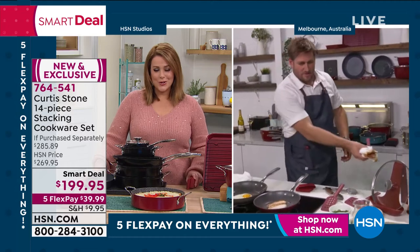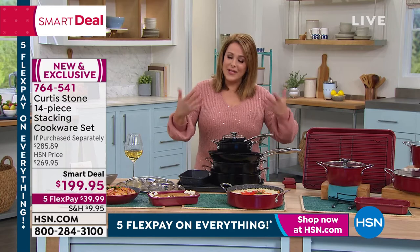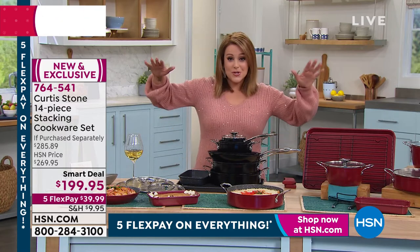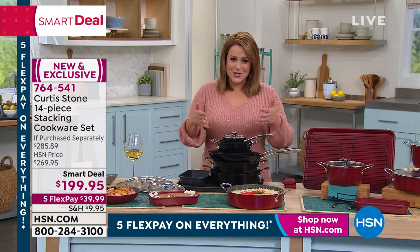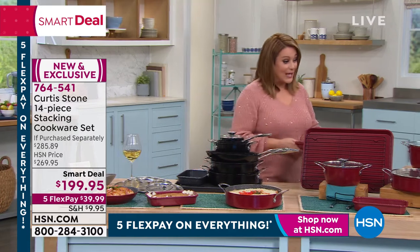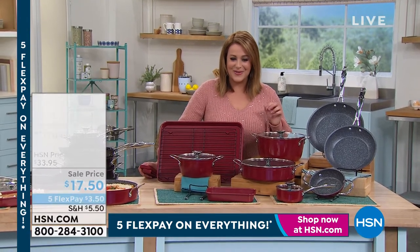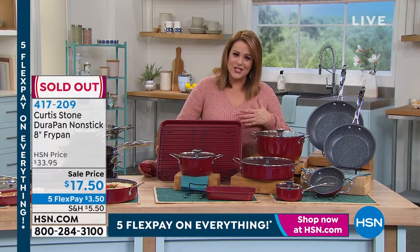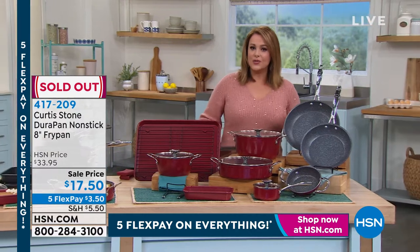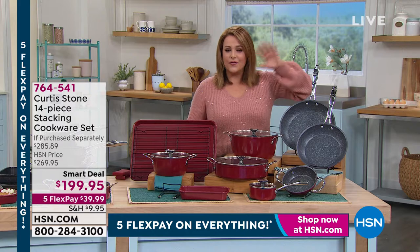It's a big 14-piece set and it all nests — convenient, super smart, genius design, cleanup is a breeze. You could be cooking up a storm but because you've got the right tools, Chef Curtis Stone is now in your kitchen. Quick update: the eight-inch fry pan has officially sold out. Thank you for your purchases. But this is truly an authentic full set — none of the little tchotchke pieces, none of the filler pieces. You will use every single piece.